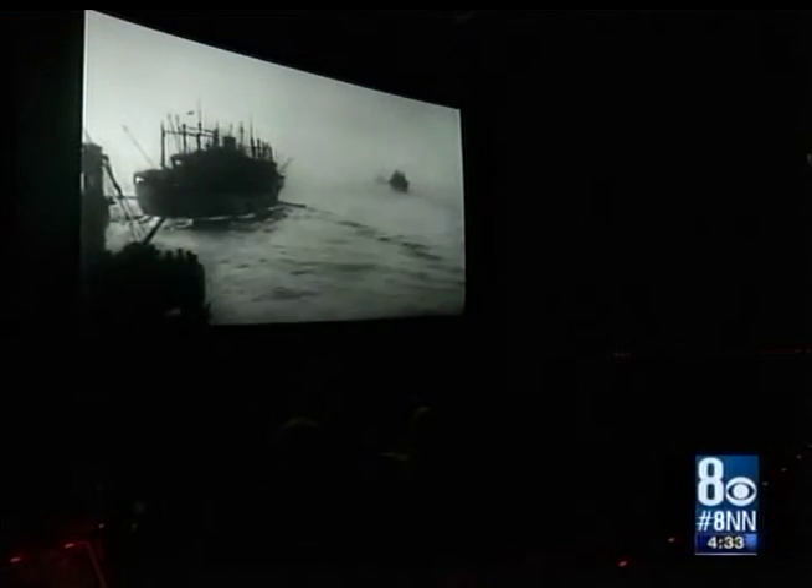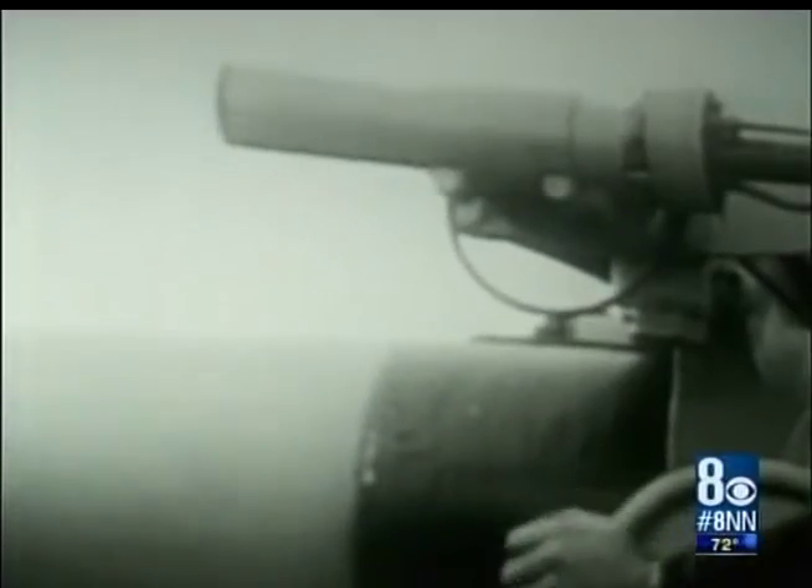The USS Nevada had a long history, serving at Pearl Harbor, during D-Day at Normandy, and gained legendary status when it refused to sink after being targeted by two atomic test bombs at the Bikini Islands.